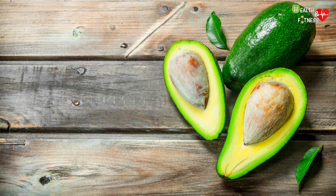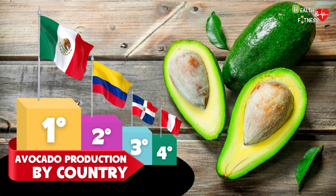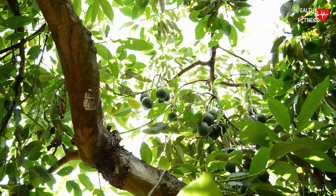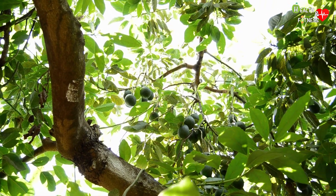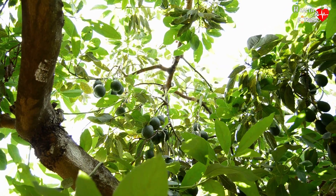Avocado is a tropical fruit originating from Central America, in particular from Mexico, the world's largest producer of avocados, followed by Colombia, the Dominican Republic, and Peru. Its origins are very ancient, as it was already consumed in the times of the Mayans and the Aztecs due to its numerous beneficial properties.